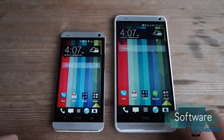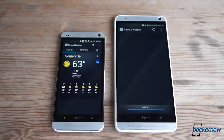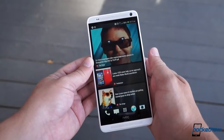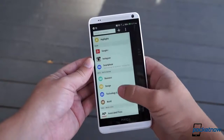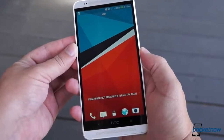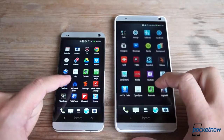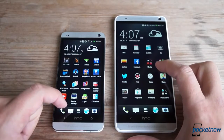Both of our test units are running Android 4.3, but only the One Max has been loaded with the new version of HTC Sense 5.5. HTC informs us that almost everything that currently makes the One Max special — from its BlinkFeed enhancements, to its improved gallery experience, to its fun new Zoe features — is eventually going to trickle down to the One anyway. The only major asset that won't make the leap is the fingerprint scanner, due to the special hardware required, and it's probably a good thing it won't make it to the One. The bottom line is that there's nothing in the software that would lead us to advise you to buy the One Max over the One.